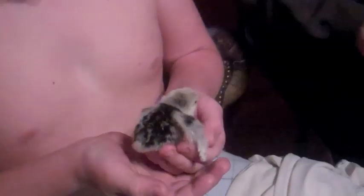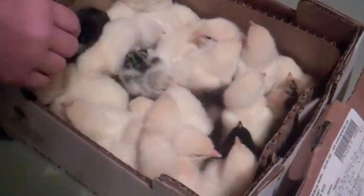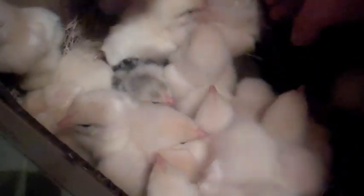Praise God, all of them made it alive. I don't see one dead one. Looks like they all made it. I don't see any that are not alive. That's good.